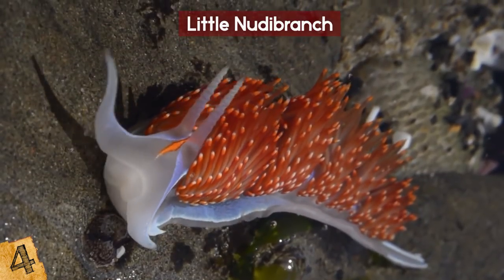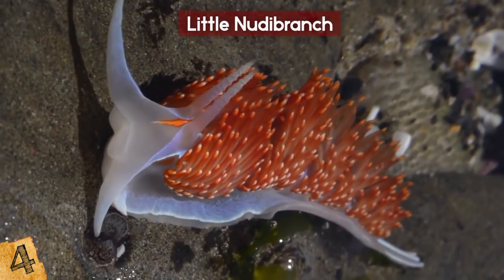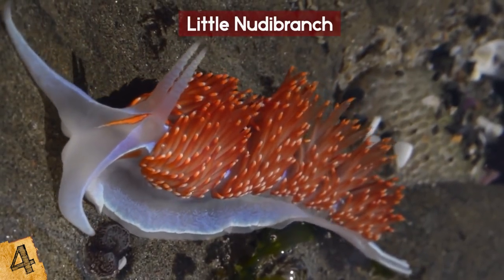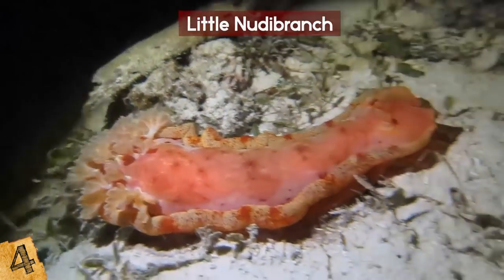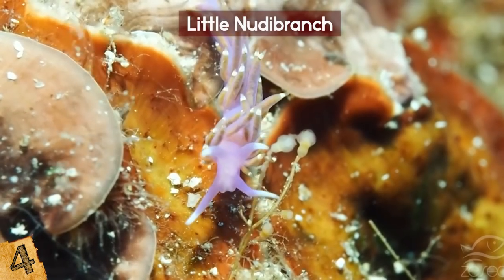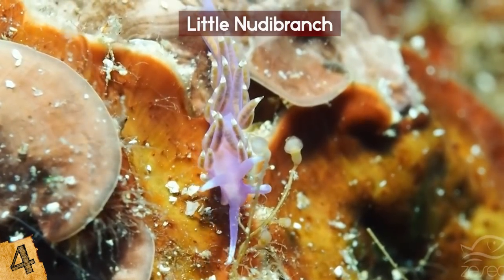They mate very easily because there are no males and females — the nudibranch is a hermaphrodite species. Their lifespans are really varied too: some last only a matter of months, while others go on for nearly a year. Hopefully this one we're looking at is going to have a nice long life — well, in nudibranch terms anyway.